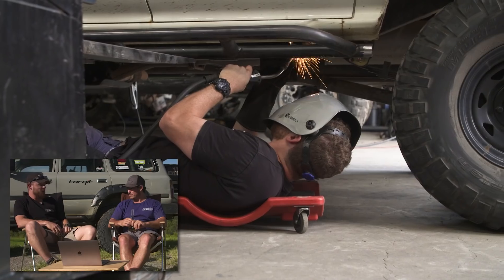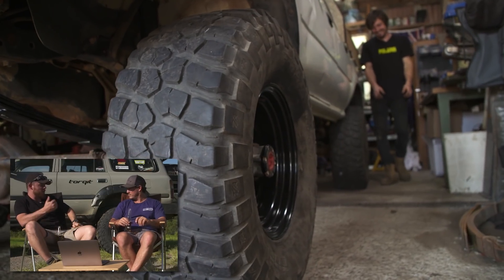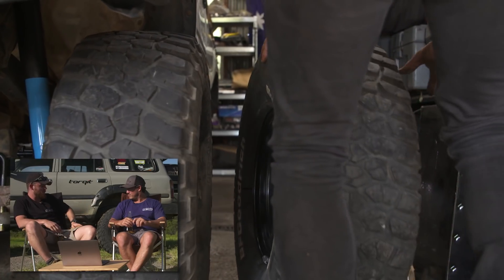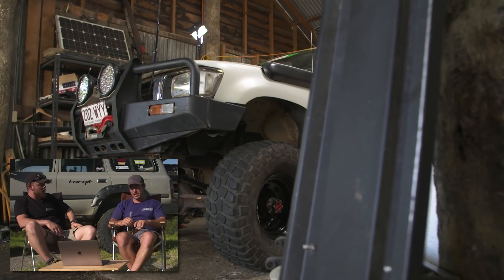The bar work is probably around $1,500, depending on the tube used. Then other bits and pieces like tyres — you're probably looking at around $10,000 to $15,000 to build a vehicle to that level. It's got reduction gears as well. So it's a pretty modified vehicle.